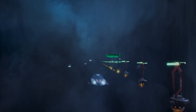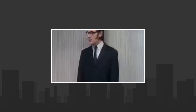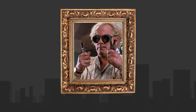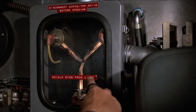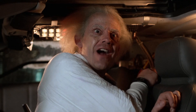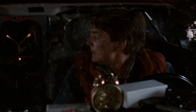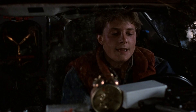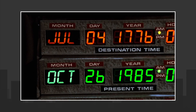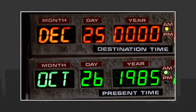Few would argue against the idea that Back to the Future is one of the best time travel movies ever made. Thanks to the movies, we know how Doc Brown did it — the flux capacitor. But what the heck is a flux capacitor? It's not as ridiculous as you might think, and there is an internal logic and even a bit of real science behind Dr. Emmett Brown's most pivotal invention.